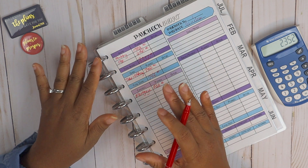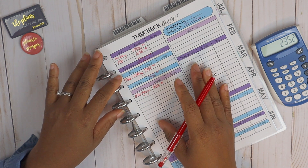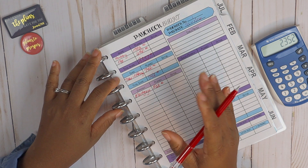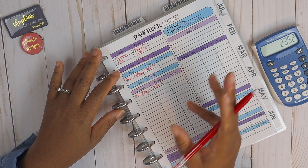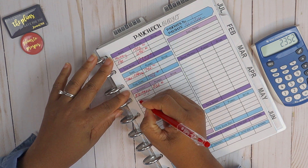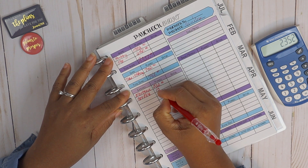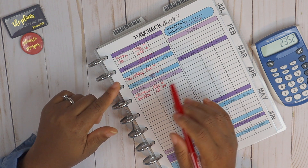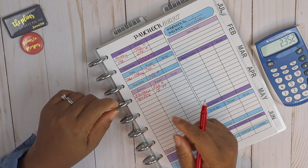We use the EveryDollar budget app to keep track of our expenses, so that's what I usually reference when doing our budget. If you're not using anything to track your budget, you may want to try the EveryDollar app — it is amazing. You can use it on your desktop; we use the free version and it works just fine, but there is a paid version as well. For this paycheck, Netflix will be due at $15.99. I'm going to speed the video along and come back for a quick recap.